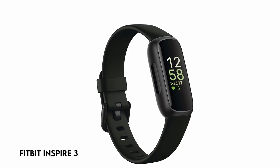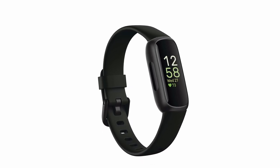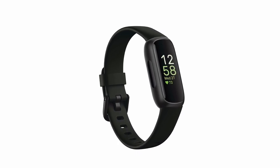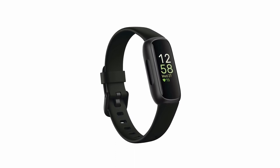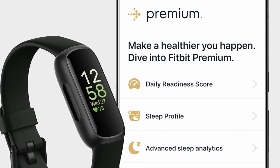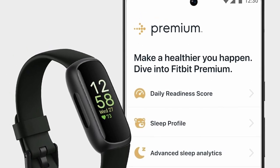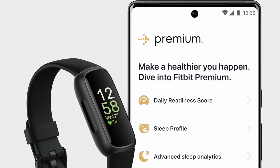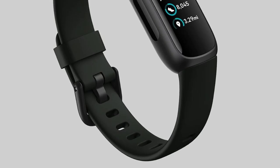At number 2: the Fitbit Inspire 3. The Inspire 3 is a multi-purpose tracker designed to improve your general well-being. Simply by wearing it, you gain access to a variety of functions designed to help you live your best life. It is suitable for temperatures ranging from 0 to 40 degrees Celsius. With a daily readiness score, active zone minutes, 20-plus workout programs, and continuous heart rate monitoring, the device encourages physical activity. Daily stress management scores, mindfulness activities, and heart rhythm notifications help with stress management.